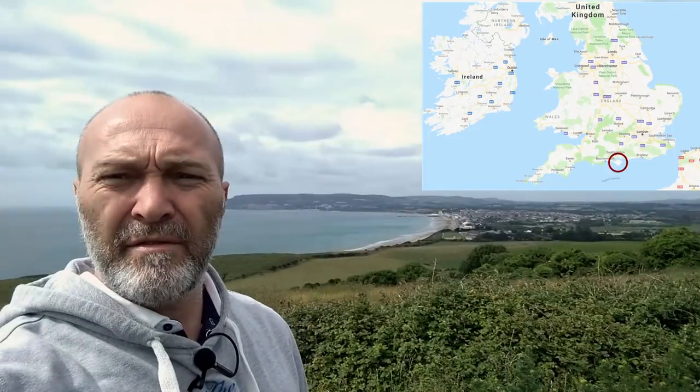So here I am, up on the downs. Behind me is the scene I want to photograph — that over there is Sandown on the Isle of Wight, and you can see the clouds look pretty awesome. I'm going to take three shots first, bracket, meter up using sunny 16 rule, and then put the red filter on and do the same again.